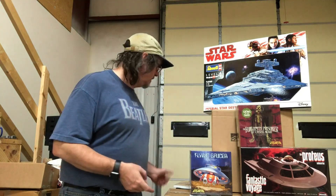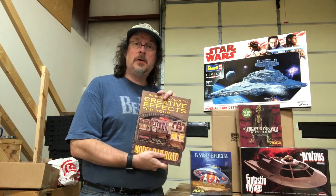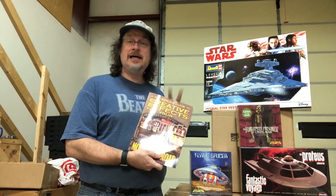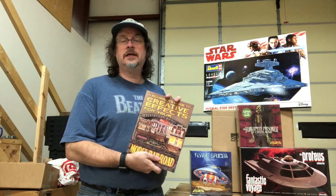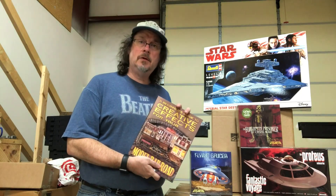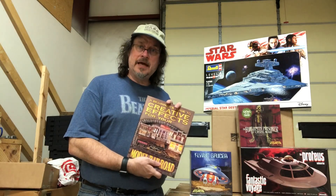We've got a restock on the Creative Effects book — this is Paul M. Newitz's book about lighting models. Not just model railroads, it teaches you all sorts of things like how to solder, how to work with LEDs, and even a little bit of electroluminescence — a book that will be valuable to any model builder and a lot of you starship builders.